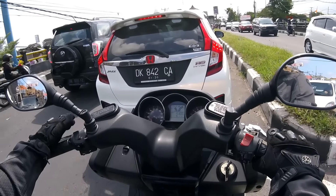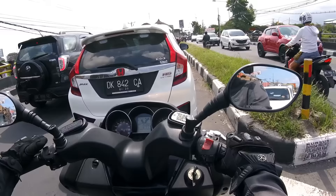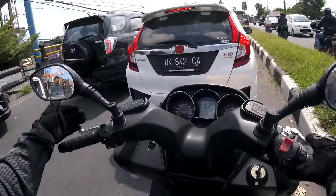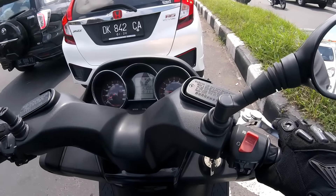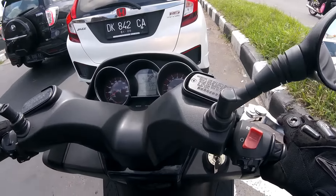First impression: very, very smooth. No big vibration whatsoever in the transmission. I really like the dashboard compared to the Kymco Exciting 400V.